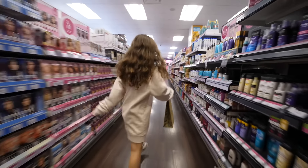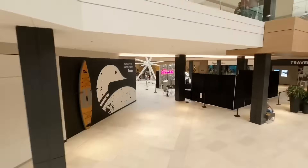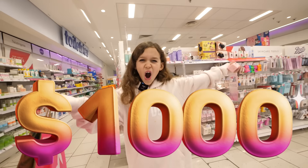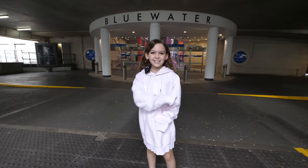In today's video, my daughter Edie has an opportunity to go to every single skincare shop in the mall and go on a shopping spree. But will she spend £1 or will she spend £1,000? Okay guys, we made it to Bluewater. Let's go.